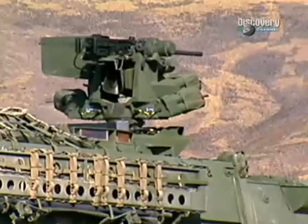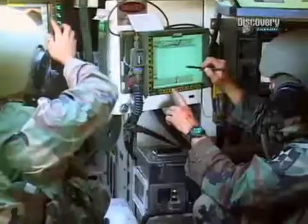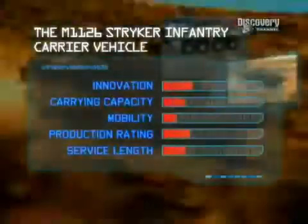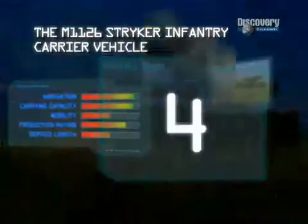It's been a very effective system, and it's saved a lot of lives. With over 2,000 Strykers ordered, this 21st century fighting vehicle has a strong production rating. Innovation and carrying capability mark it higher, but marks for mobility and service length are down. Still, it earns fourth place on our list.